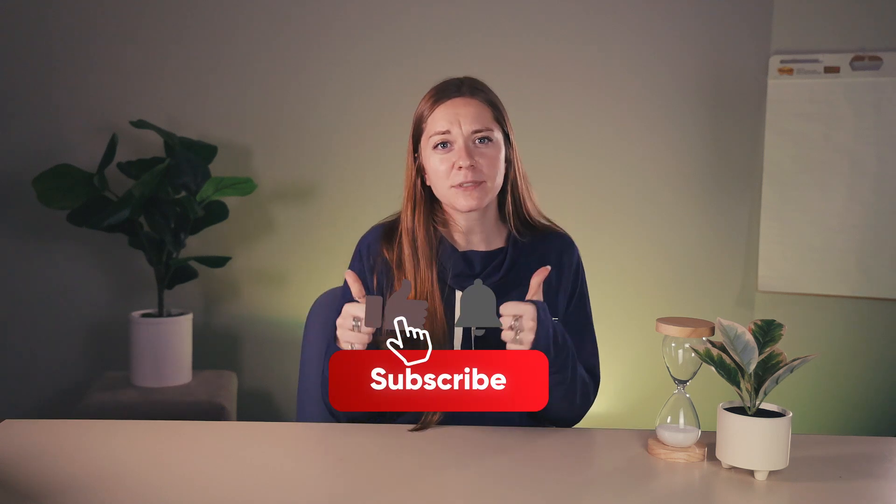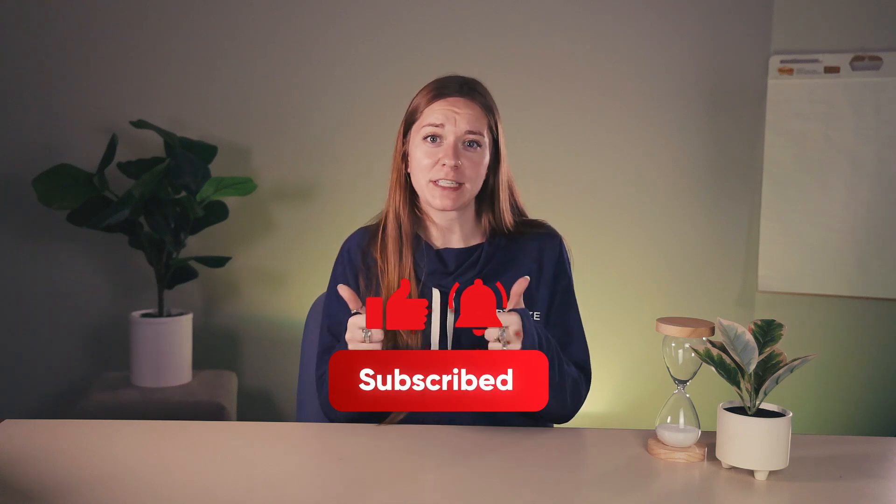Thank you for taking the time to learn with me today. If you found this video helpful, give it a big thumbs up and make sure to subscribe so you don't miss out on any of our other content. If you're looking to learn more about Google Lighthouse or you need any assistance with your website, make sure to contact Optimize Digital Marketing. We'll see you next time!